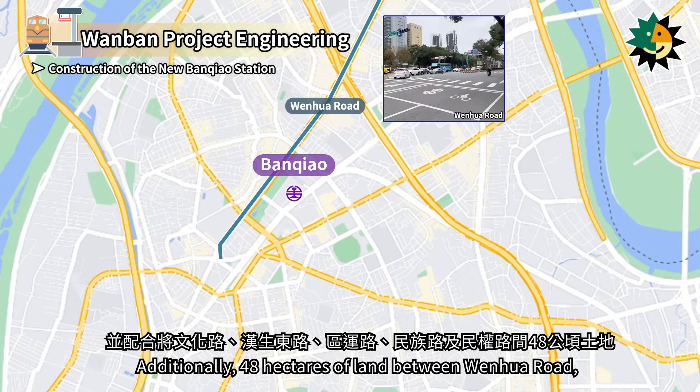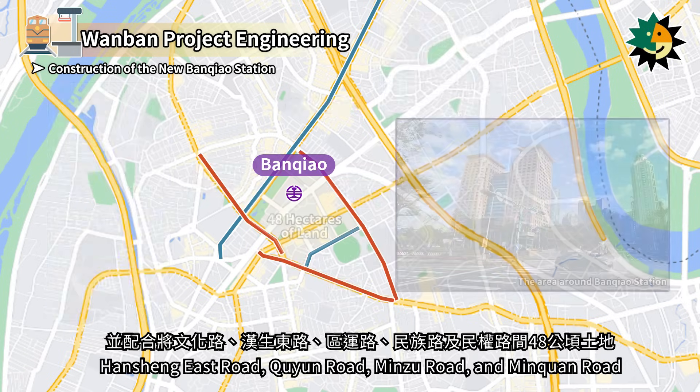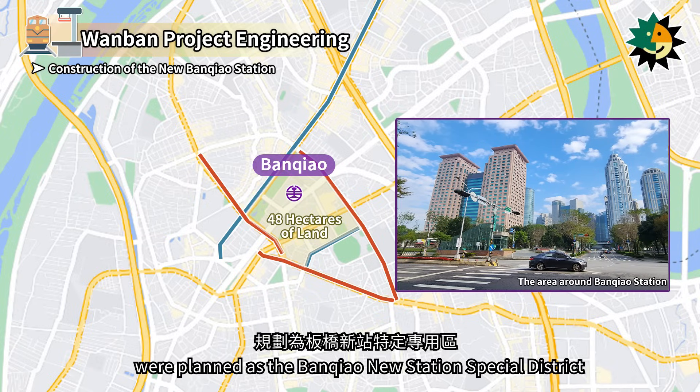Additionally, 48 hectares of land between Wenhua Road, Hanqing East Road, Suyun Road, Minzu Road, and Minquan Road were planned as the Banchiao New Station's special district.